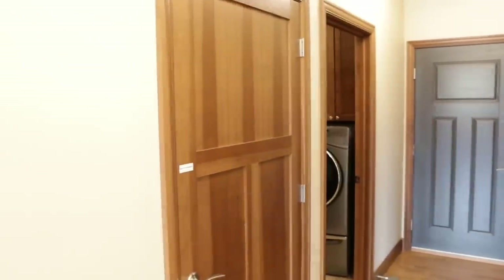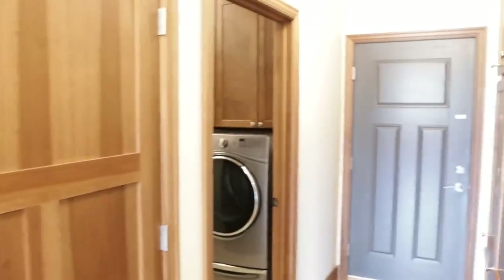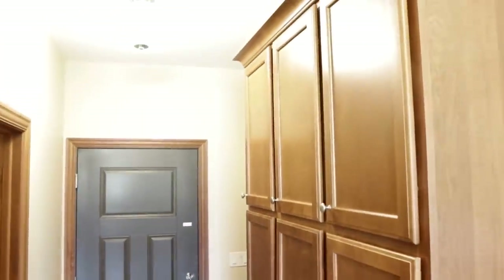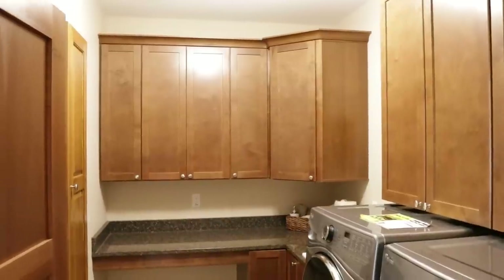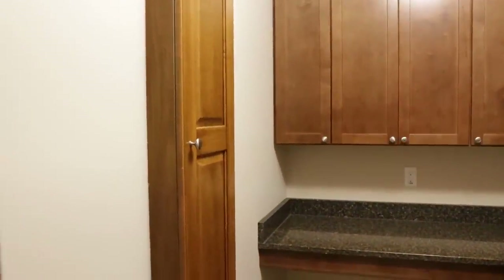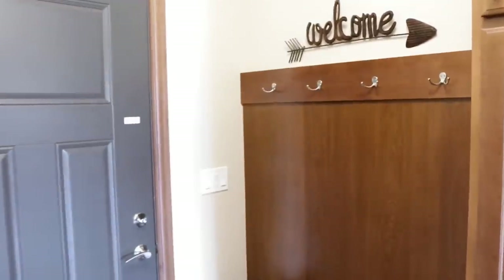Off of the kitchen there is a hallway, and the first door you come to is access to your basement — that door is currently locked so I can't take you down there. Opposite that you do have some locker-style cabinets so you and the family can put all your things. Then you have your utility room with your washer and dryer hookups, plenty of folding space, and a really nice deep wash basin.